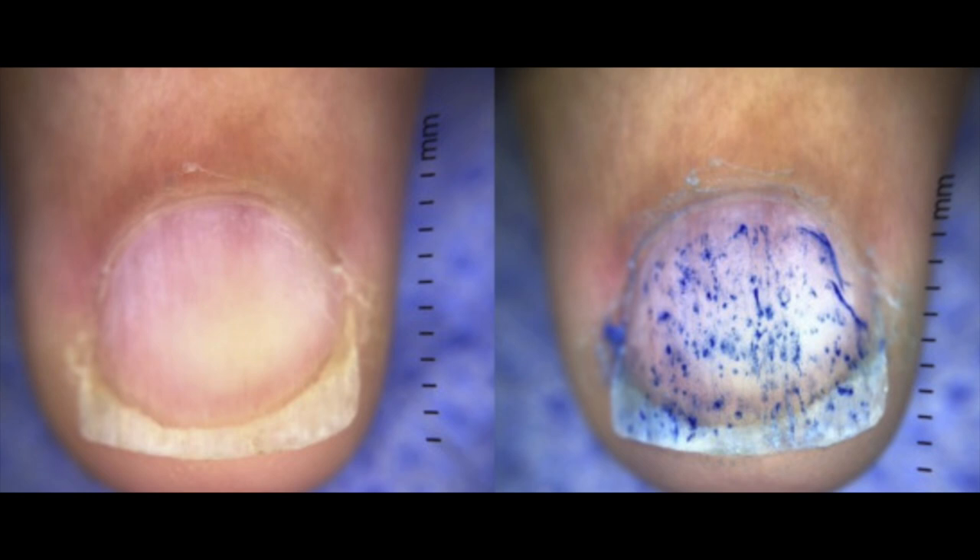Nail pitting is exactly what it sounds like: little tiny pits on the nail plate. This is not specific to thyroid disease — you can see it in alopecia areata, an autoimmune disease with patches of hair loss, as well as in eczema and psoriasis. So again, it's not specific, but if you're noticing these nail changes, bring it to the attention of your healthcare provider.